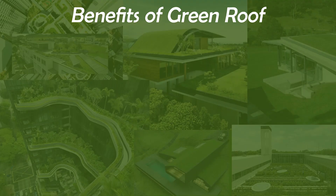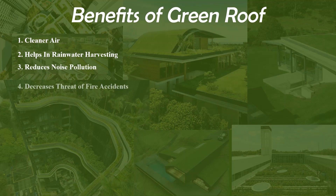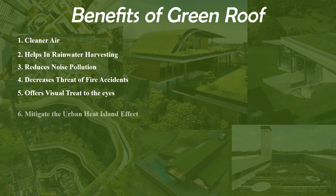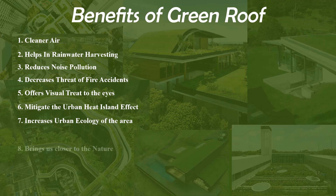If we sum up the potential of green roofs, they offer us various benefits: 1. Cleaner air. 2. Helps in rainwater harvesting. 3. Reduces noise pollution. 4. Decreases threat of fire accidents. 5. Offers a visual treat to the eyes. 6. Mitigates the urban heat island effect. 7. Increases the urban ecology of the area. 8. Brings us closer to nature. 9. Reduces environmental stress. 10. Increases the sustainability factor of the city.